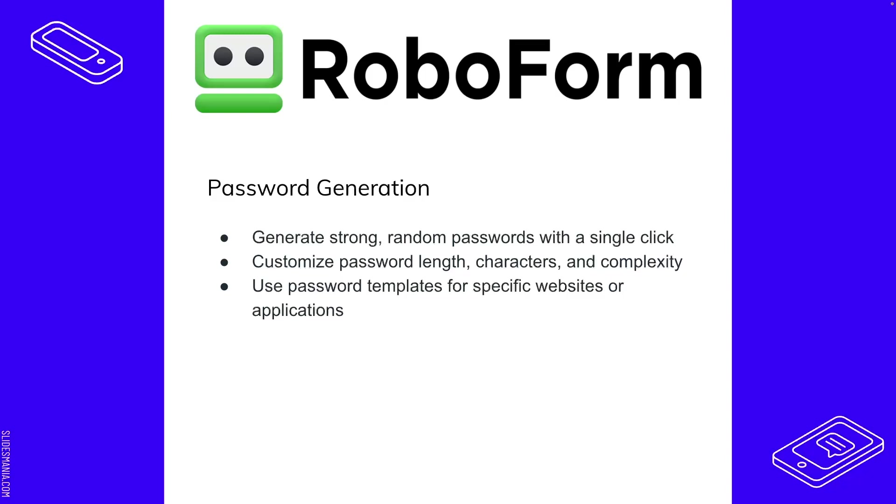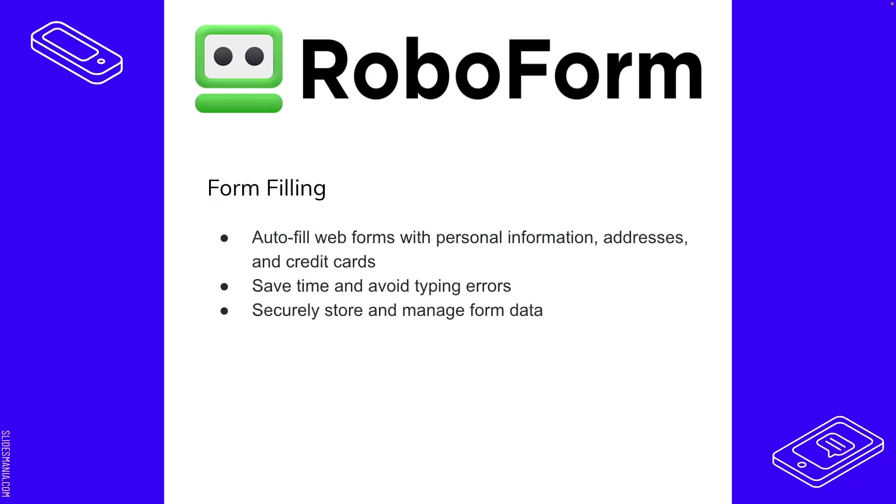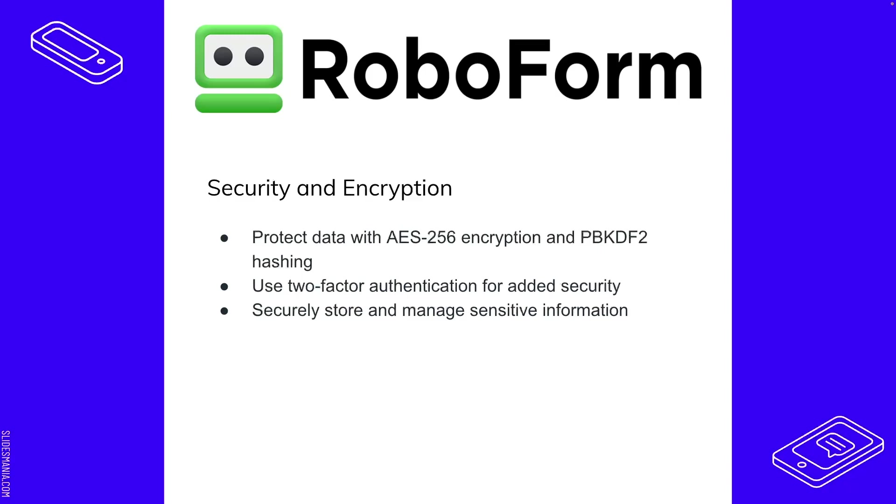Autofill templates are very handy and time-saving for convenient form filling. You can autofill with whatever templates you have and securely store all that information. RoboForm also uses AES-256 as well as PBKDF2 hashing. I had to look into PBKDF2, but the point is that it's very sophisticated and complex — you're more than welcome to look into it yourself.